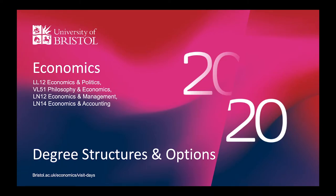Hello and welcome to this presentation where we're going to take a look at the structure of the many economics degrees here at Bristol as well as some of the options on offer. My name is Dr Annika Johnson, I'm a lecturer here in economics and just to warn you this video is going to focus in particular on our joint programs — so that's economics with politics, philosophy, management and accounting.